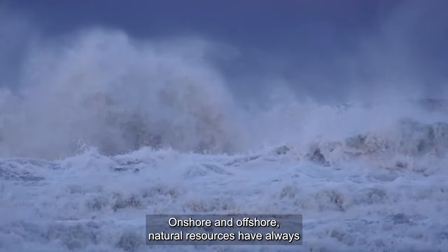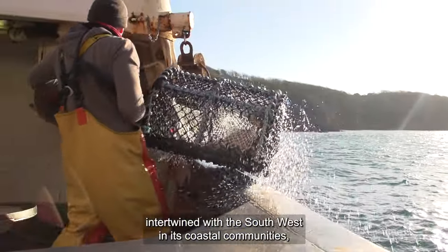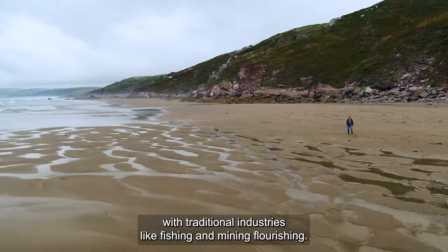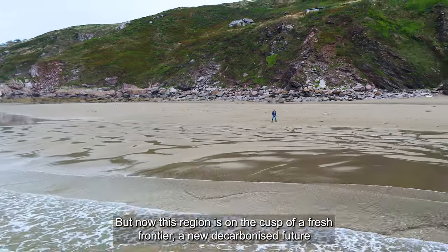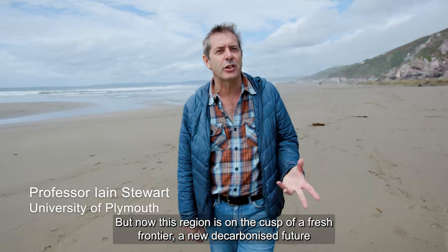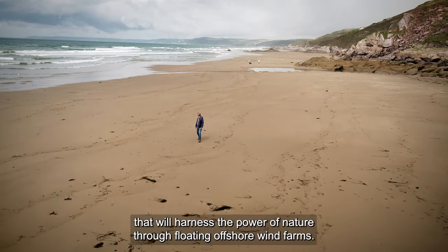Onshore and offshore natural resources have always intertwined with the southwest and its coastal communities, with traditional industries like fishing and mining flourishing. But now this region is on the cusp of a fresh frontier — a new decarbonised future that will harness the power of nature through floating offshore wind farms.